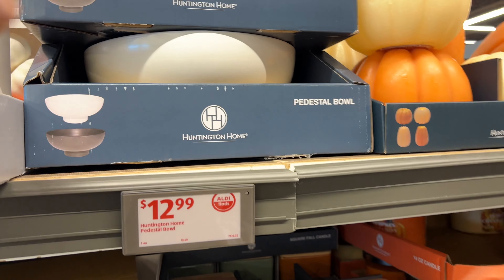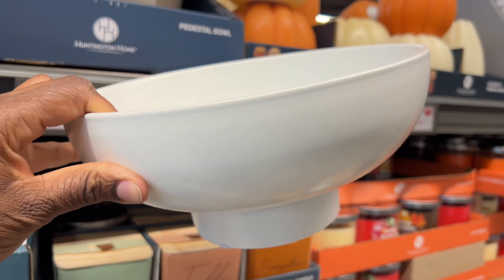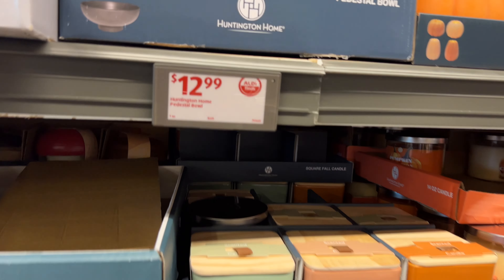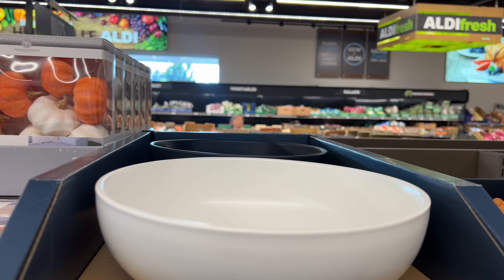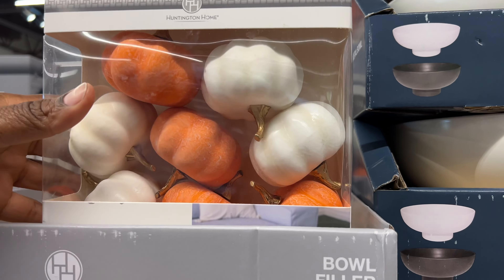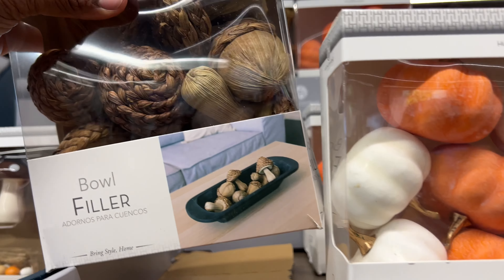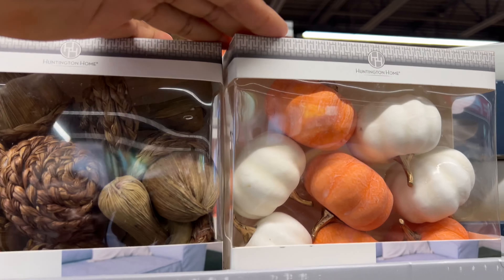They have pedestal bowls for $12.99 — I've seen good reviews about these. They're very heavy and you can feel the quality in them. They come in two colors — black and white. And then they have bowl fillers: they have pumpkins and other decorative pieces. These would go great together — that's super nice.